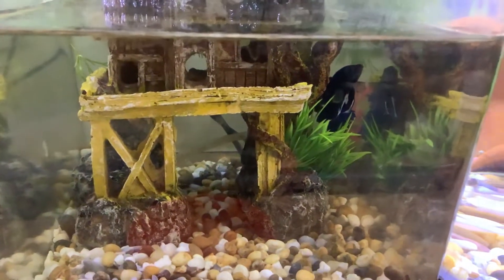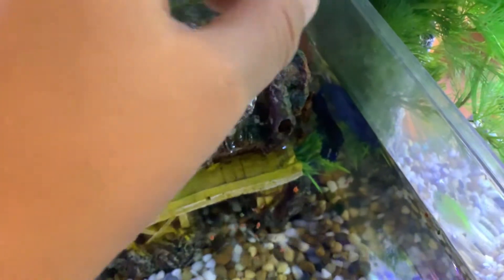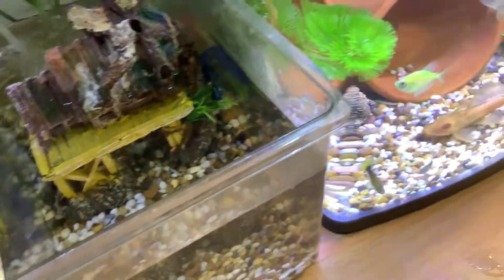Let's get him eating on camera. We'll give him a few pellets in there, and later on he'll eat. That's him eating.